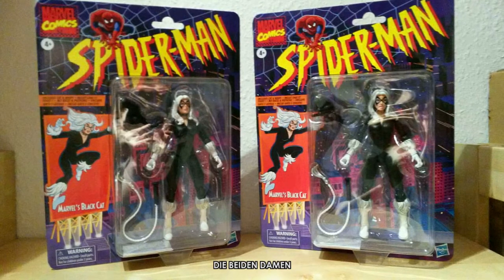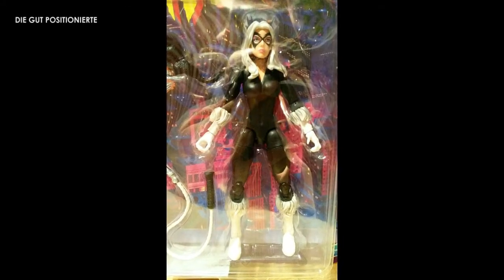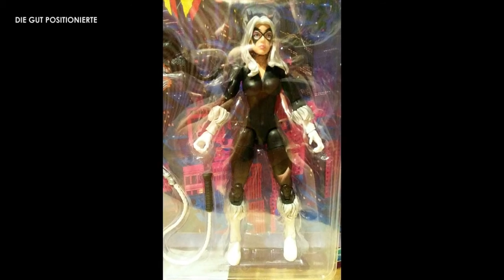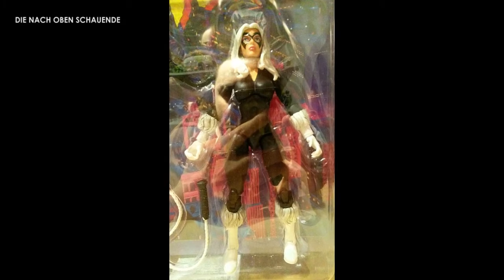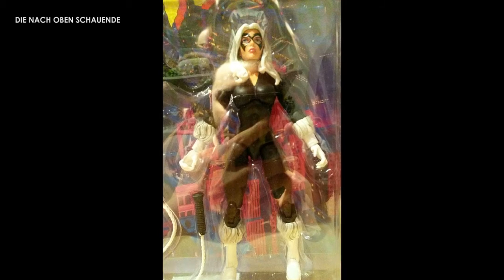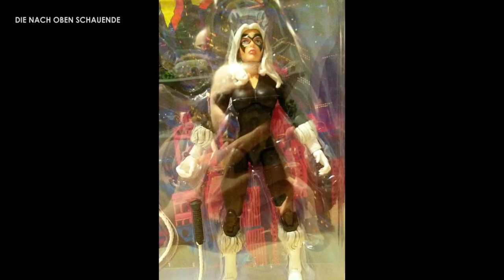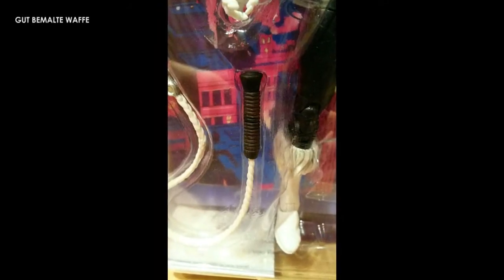Jetzt geht's darum: ich guckte mir diese beiden Figuren an und stellte fest, die eine sitzt perfekt in der Verpackung drin, die andere hat den Oberkörper so merkwürdig nach vorne gestreckt. Beide haben auch einen Zubehörteil dabei, und bei der mit dem vorgestreckten Oberkörper sah man direkt, da war ein Farbklecks über den Griff gemalt. Also sah auch nicht so gut aus. Da dachte ich: alles klar, wir haben unsere Kandidatin — die aufmachen wir, und die gut aussieht kommt an die Wand.